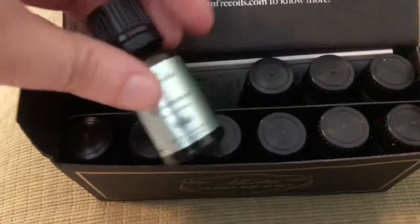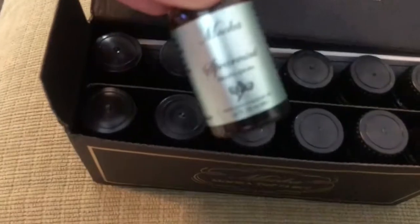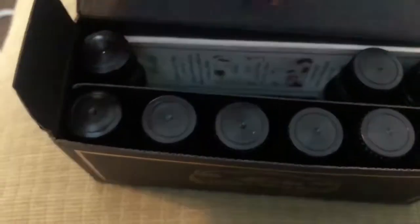So I got spearmint — oh, awesome! And lemon. I love citrus, it's my favorite honestly. I love fruity, citrusy. And cinnamon leaf — that's gonna be great for the holidays.